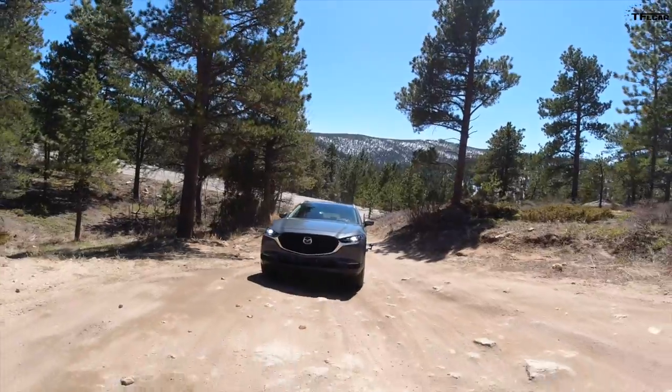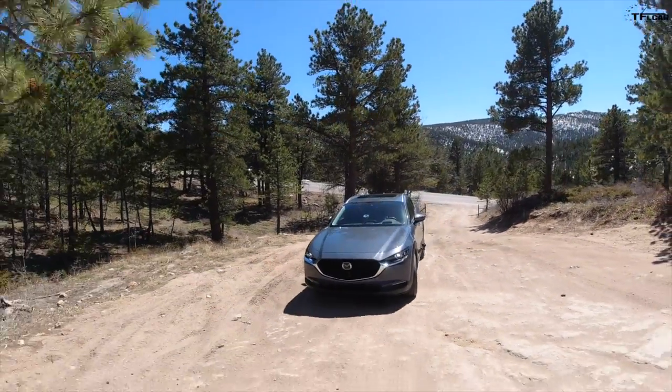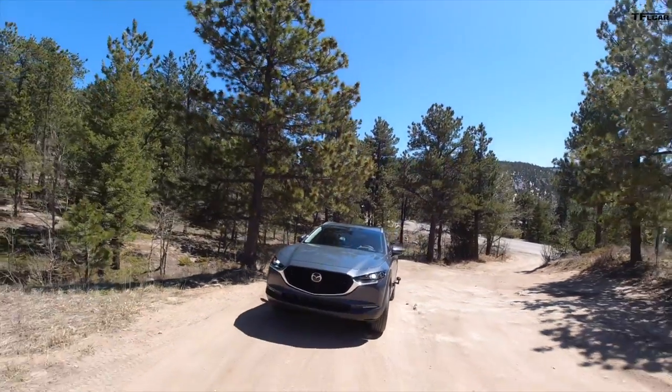We're here because we know you're not gonna go hardcore off-roading in these, right? These are more cars that you're gonna take to the trailhead or to your cabin than you are actually on the hard trail.